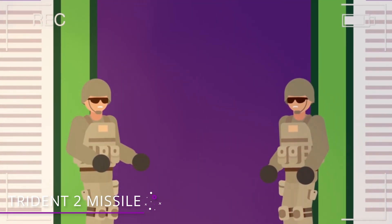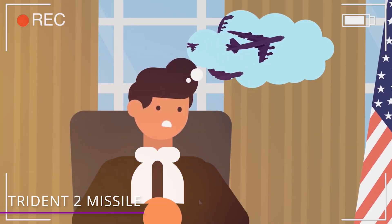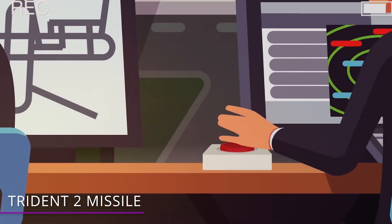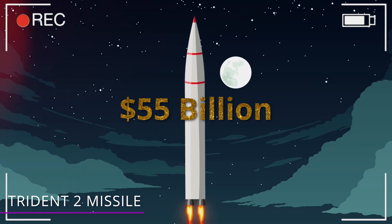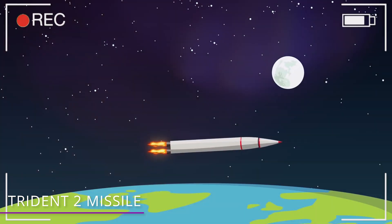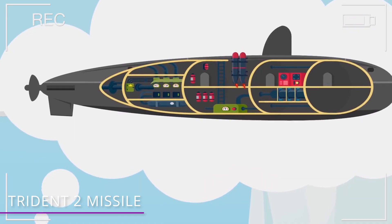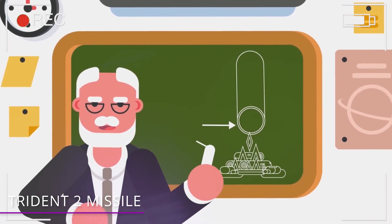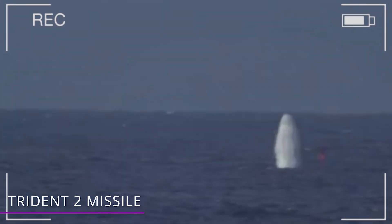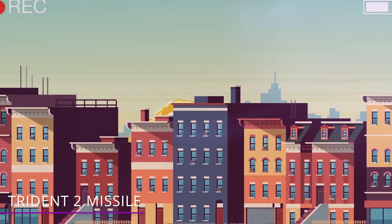Number 1 – Trident II Missile. How much does a missile with the power of eight atomic bombs cost? Try $30.9 million dollars per missile! So far, the program has cost over a combined $55 billion dollars. Each Trident missile has a range of up to 7,500 miles and is accurate to within a few feet. The Trident II consists of three solid fuel rocket motors that ignite in sequence in order to propel the rocket forward.